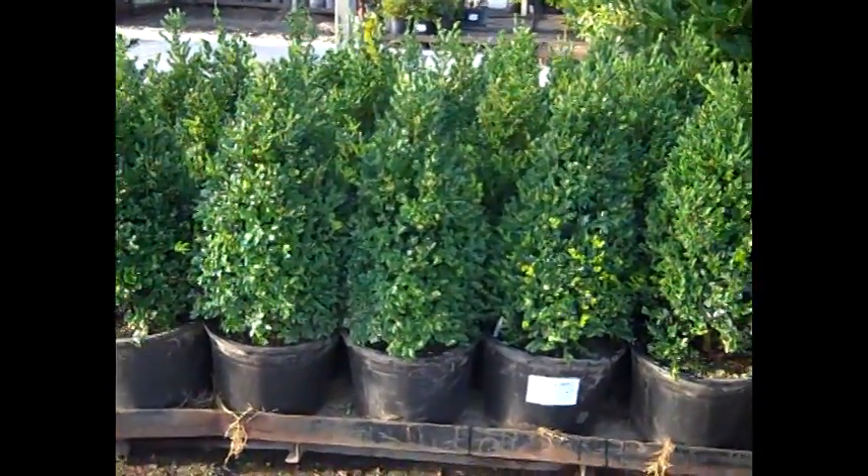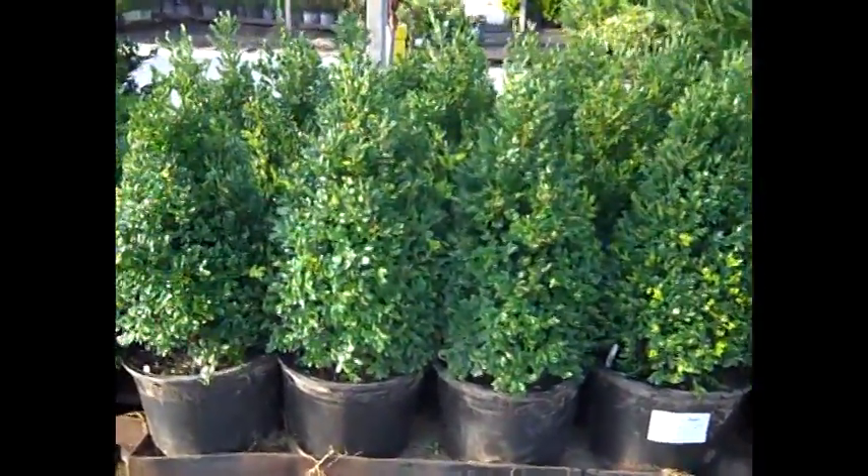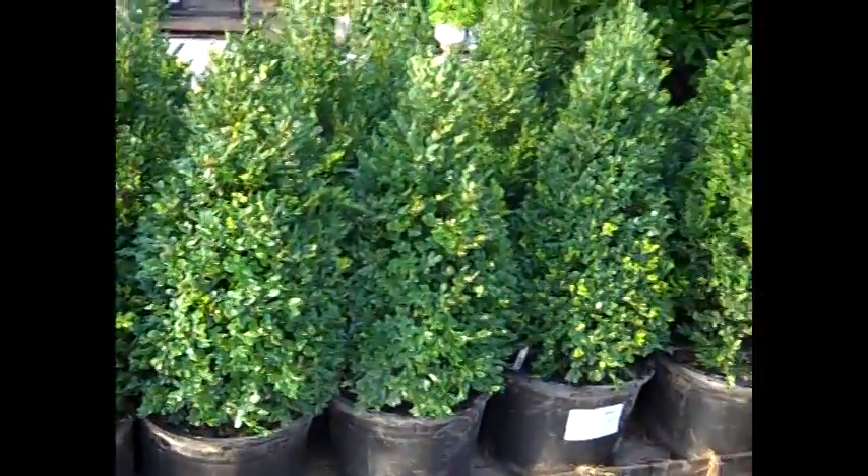Here we have seven gallon Green Mountain Boxwood. Look at the gorgeous shape on these — the growers have done a fantastic job. Full all the way to the base. Nice plants, good value.